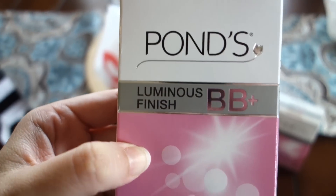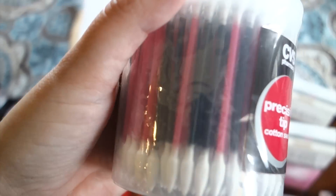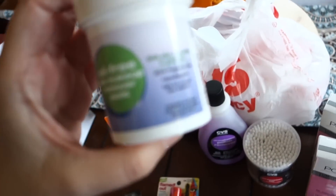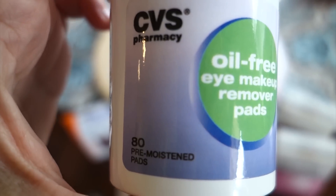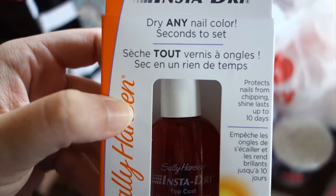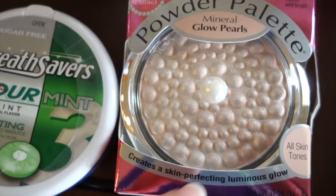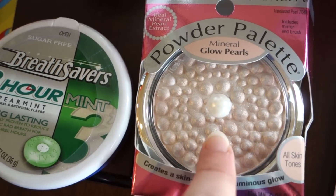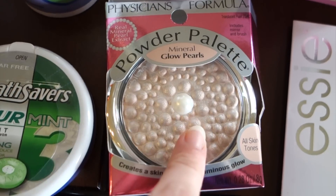I picked up some precision tip cotton swabs — the ones with little points — because sometimes I have trouble getting nail polish out of corners. I also grabbed basic nail polish remover, the drugstore brand. I usually use Almay oil-free eye makeup remover pads but I'm going to try the drugstore brand to see if I like them just as well since they're a lot less expensive. My sister recommended a top coat she really liked, so I thought I'd try it. I also picked up a Physicians Formula highlighter to use — I had one from them I loved that they discontinued, and I'm hoping this one has the same effect.